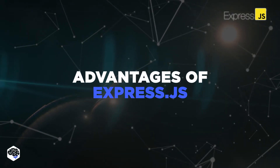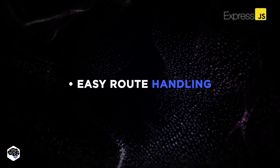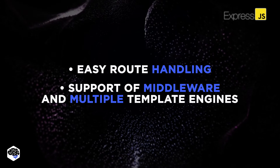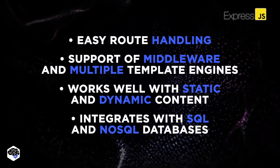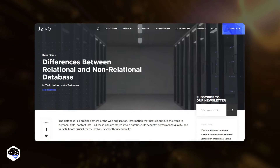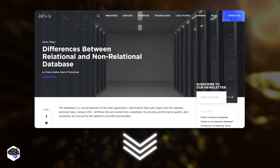Other advantages of Express.js are easy route handling with URLs and HTTP protocol, support of middleware and multiple template engines. It works well with both static and dynamic content, and easily integrates with SQL and NoSQL databases. We suggest checking out our review of relational and non-relational databases — find the link in the description box.